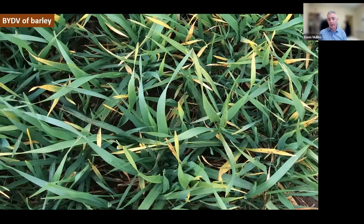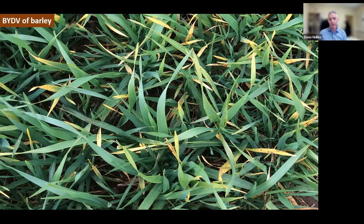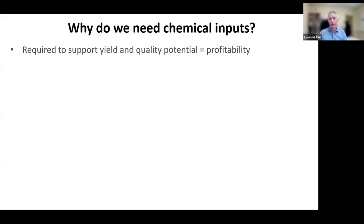Barley yellow dwarf virus, BYDV, in our cereals was very prominent in 2022, mainly due to the mild winter from 2021 into 2022. The aphids, which are the vector of the disease, overwintered, and we tend to get a greater prominence of yellowing across the crop. All these diseases are prevalent and we need the chemical inputs in our current systems to support yield and quality potential, because ultimately that's what's driving profitability. Without that, tillage enterprises will not be profitable and their continued existence is unsustainable.